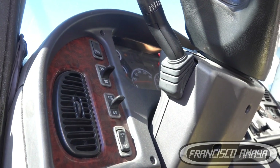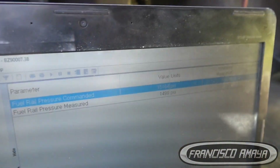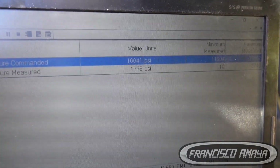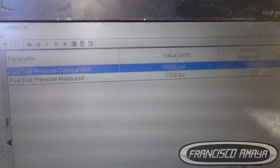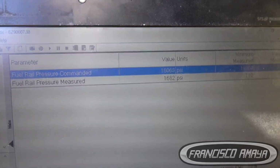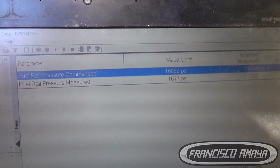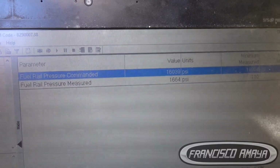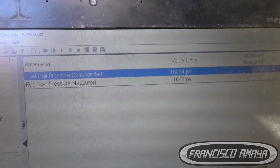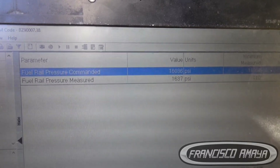We're going to start the engine — and it runs good, you can tell. But here is what we see in the diagnostic. The pressure the computer is asking for is 16,000 PSI, but the pressure we're actually getting out of this fuel pump is just 1,600–1,700 PSI, which is pretty minimal. That's the reason why if we try to accelerate, the engine dies — it doesn't have enough pressure to keep running after it returns to idle.